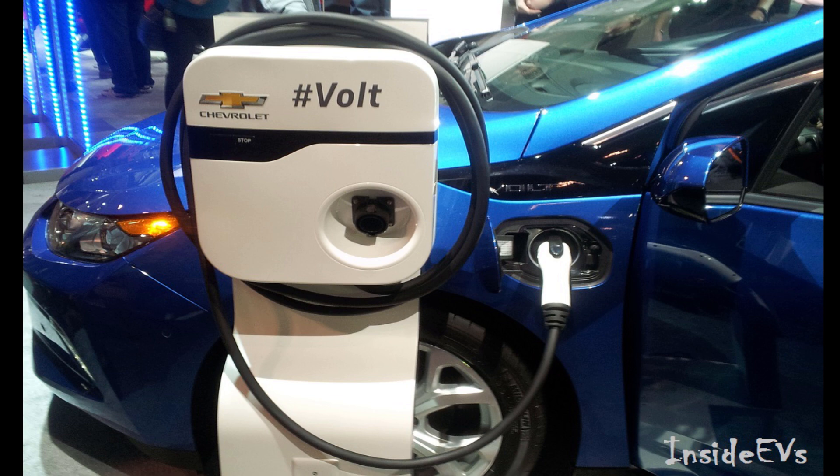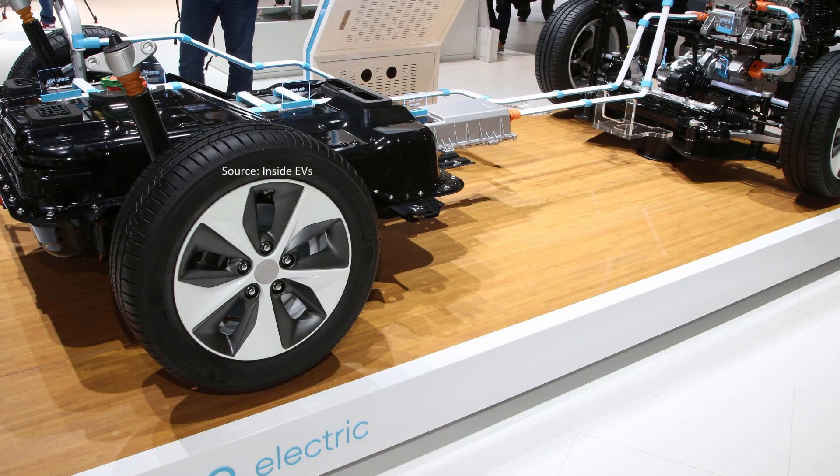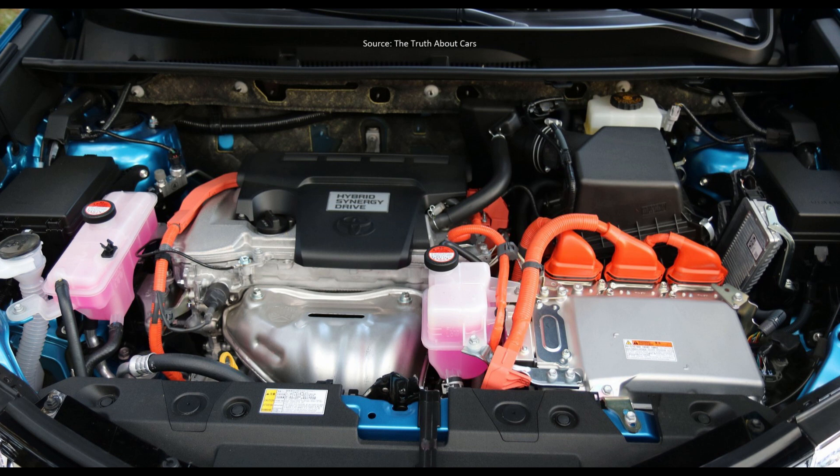Another big difference is that you will see a much larger battery built in. Most plug-ins have ranges from 20 to 50 miles on electric power alone, which should cover most everyday trips without having to use a drop of gas. When you do need to go on a longer trip, the car will switch to using the gas engine once the battery runs out.